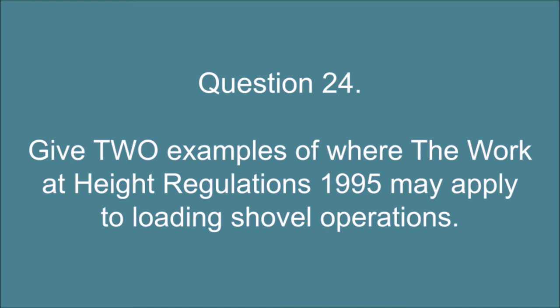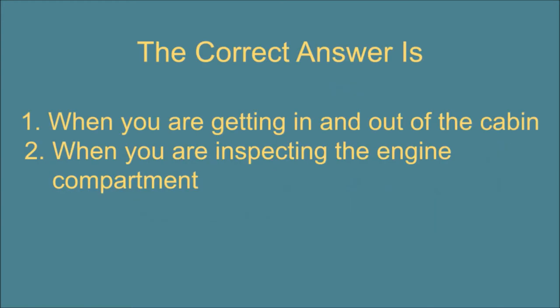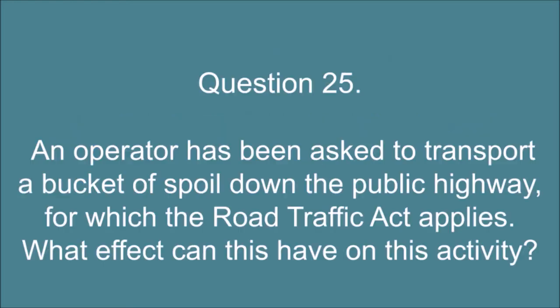Question 24. Give two examples of where the work-at-height regulations 1995 may apply to loading shovel operations. The correct answer is: 1. When you are getting in and out of the cabin. 2. When you are inspecting the engine compartment.